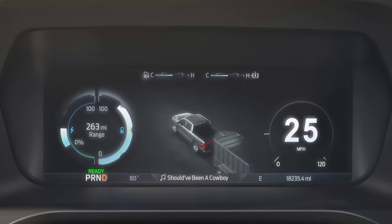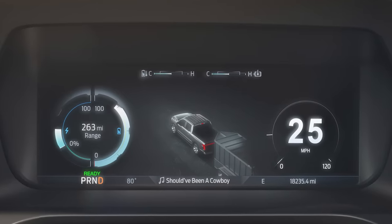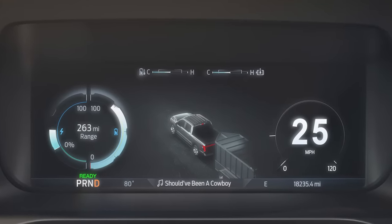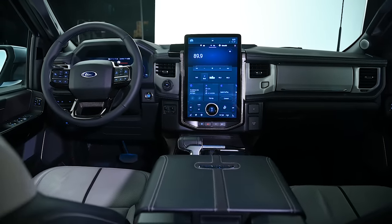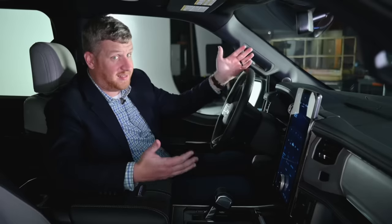There's a slightly different gauge cluster. The all-digital instrument cluster has a few F-150 Lightning-specific touches. But other than that and the big screen, there's not a lot to set this truck's cabin apart from the gas-powered model — and that's not a bad thing. It's not a good thing. It's just a thing.